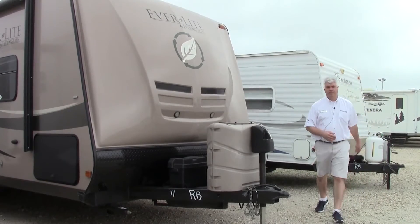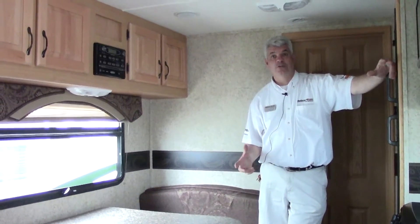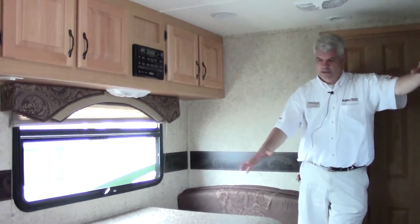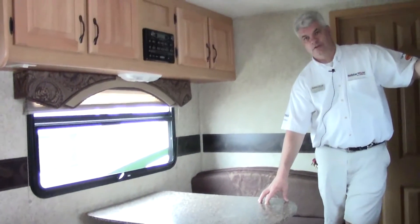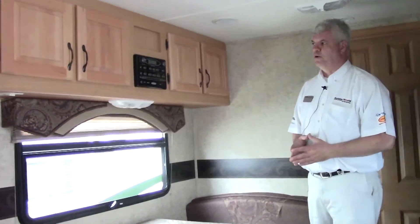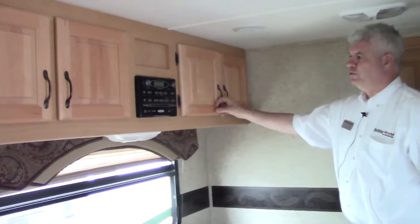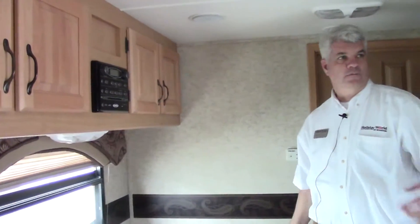Let's go inside and check out some things in there. Welcome inside the 2011 Everlight by Evergreen — really clean trailer, as you can see. This is our booth dinette area. As you might imagine, this table can be converted into a sleeping area if you take a guest with you, but primarily this would be something that two or three people would want to own. Really high quality construction in your cabinets, lots of storage space. It does come with a DVD, CD, AM, FM player, and I'll show you the TV that comes with it as well.